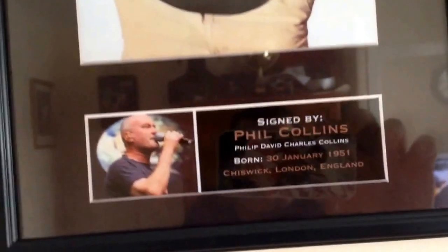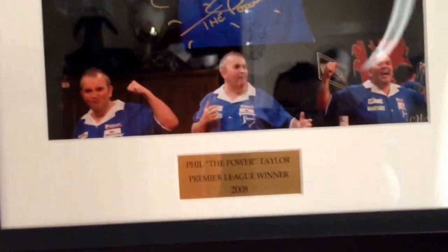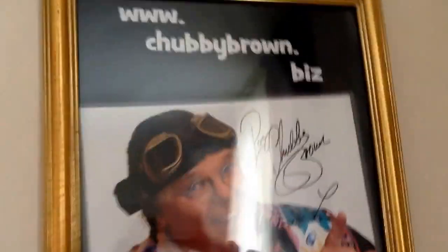More collectibles. Here's Phil Cones, signed by him — one of the greatest I've ever seen as well. On to Phil 'The Power' Taylor — signed by him, you can see there, 2008. Roy Chubby Brown, signed by him also — I met him.